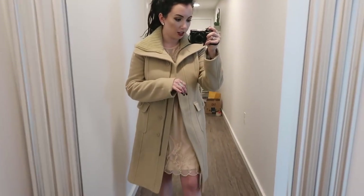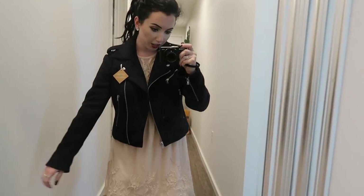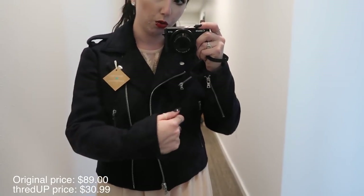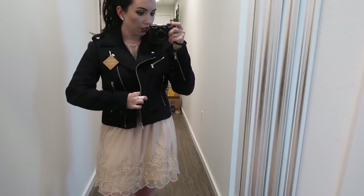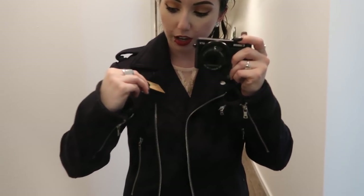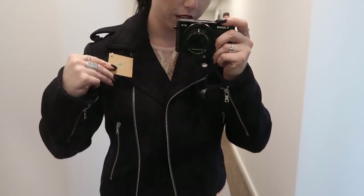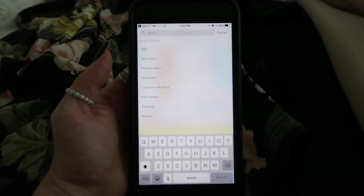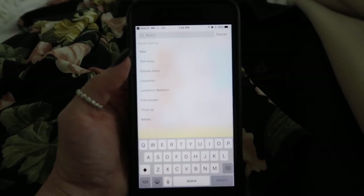This is the final jacket I got - it's from Gap, size small petite. It's a moto kind of style in dark blue wool, nice and fitted. I love how they have the little thredUP tags on here - it says 'renewed with love in San Francisco.' If you've never been on the app, it's super easy - you can search by brands and preset your sizes.